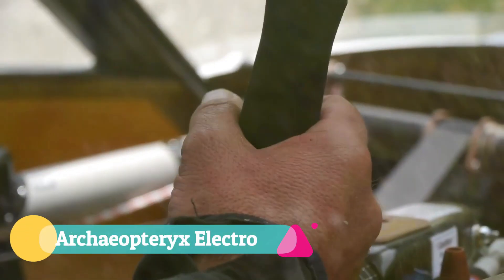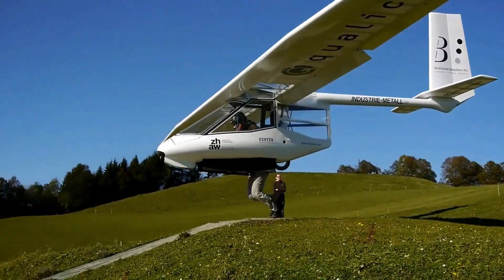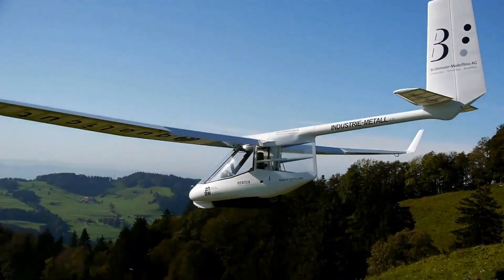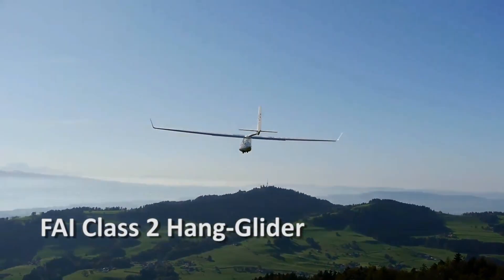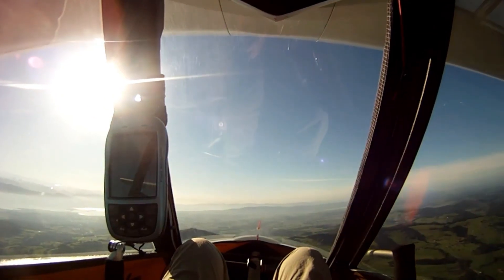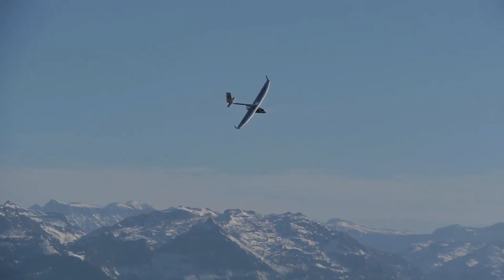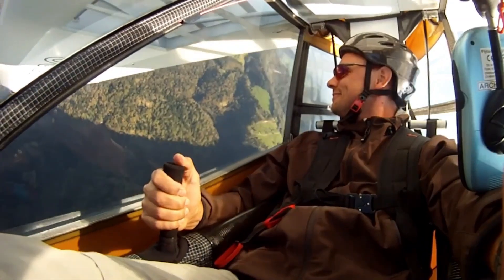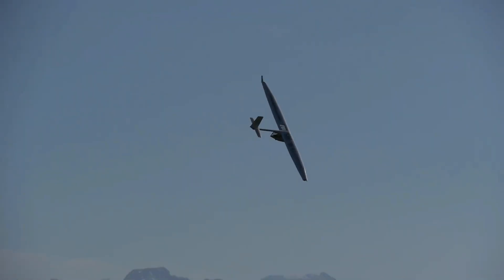The Archaeopteryx Electro is where ultralight soaring meets the promise of the future, blending Swiss precision with poetic flight. Weighing just 61 kilograms, this marvel shifts effortlessly from a pure sailplane to a self-launching motor glider in minutes — no tools required. With its electric drive engaged, it lifts gracefully into the air in just 50 meters, climbing at 2.5 meters per second in near silence.